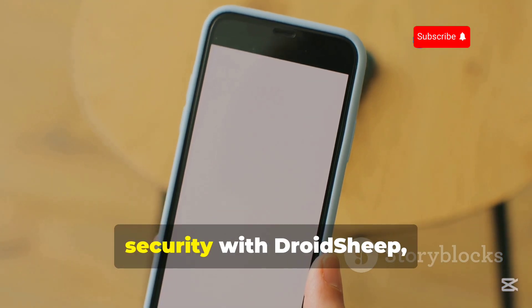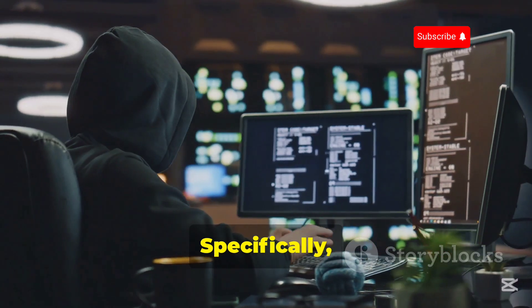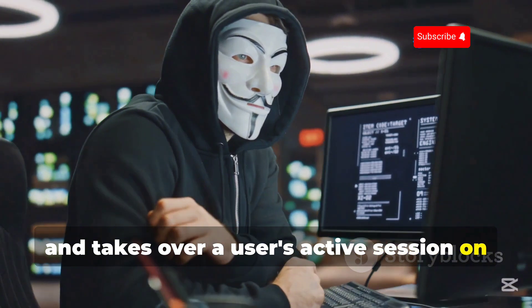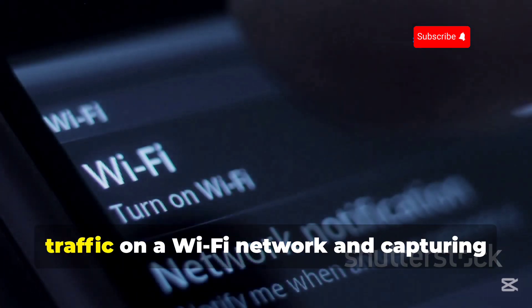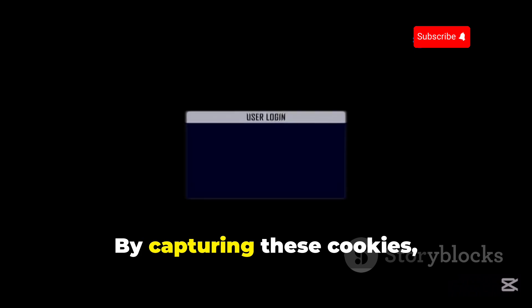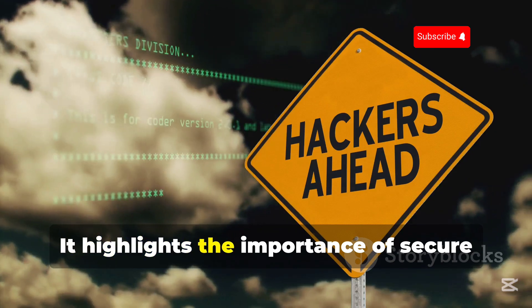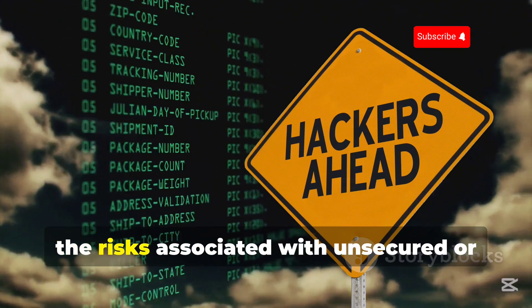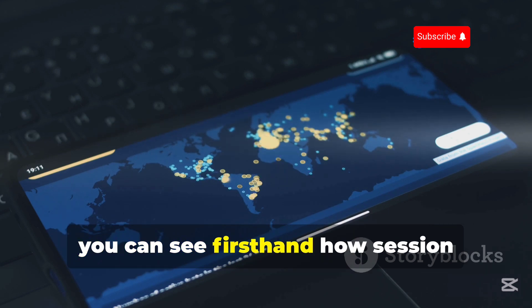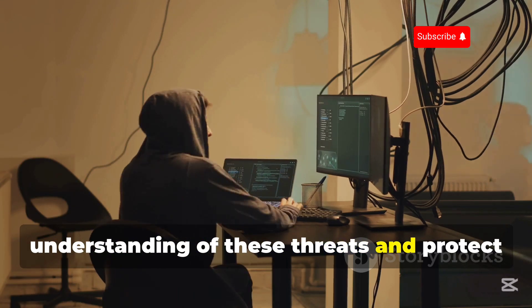Now let's dive into the world of Wi-Fi security with DroidSheep, an open-source application that allows you to analyze and test the security of wireless networks. Specifically, DroidSheep focuses on session hijacking — a technique where an attacker intercepts and takes over a user's active session on a website or online service. DroidSheep works by sniffing network traffic on a Wi-Fi network and capturing session cookies, small pieces of data that websites use to identify and authenticate users. By capturing these cookies, an attacker can potentially gain unauthorized access to a user's accounts without needing their login credentials. By using DroidSheep in a controlled environment, you can see firsthand how session hijacking works and learn how to protect yourself. Use it responsibly to enhance your understanding of these threats and protect your online presence.